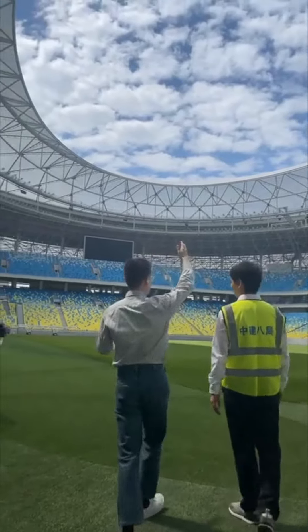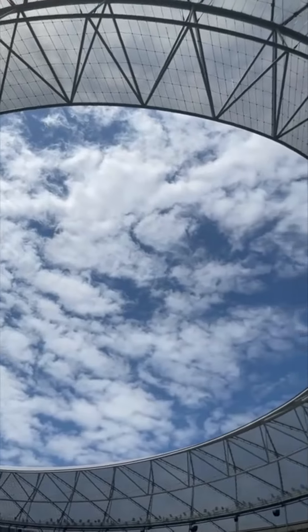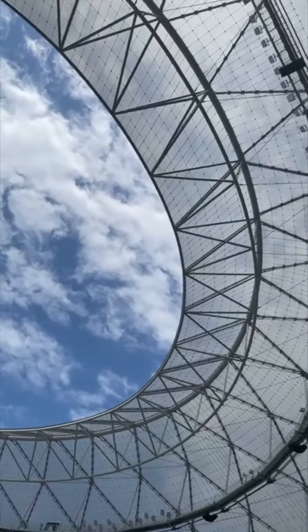I need to show our viewers, my fans, look at the sky. This is the modern China. Look how bright, how blue the sky is. Look at that.